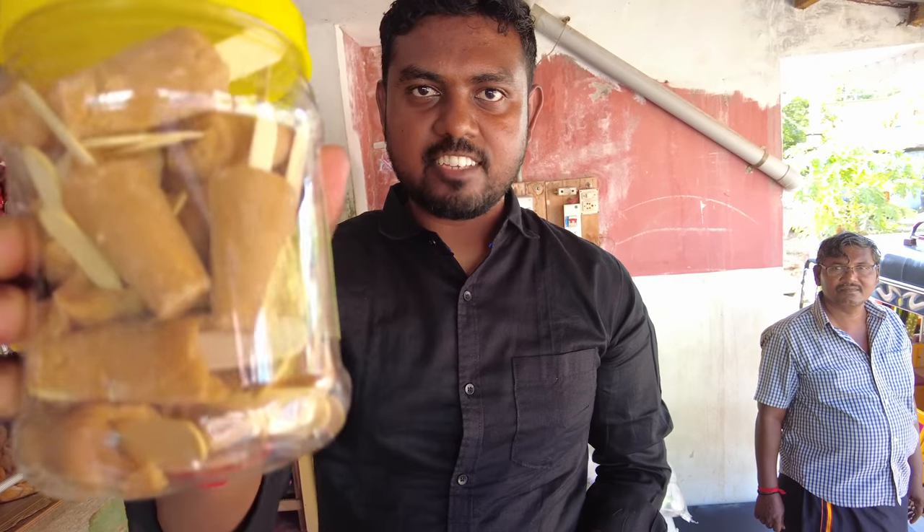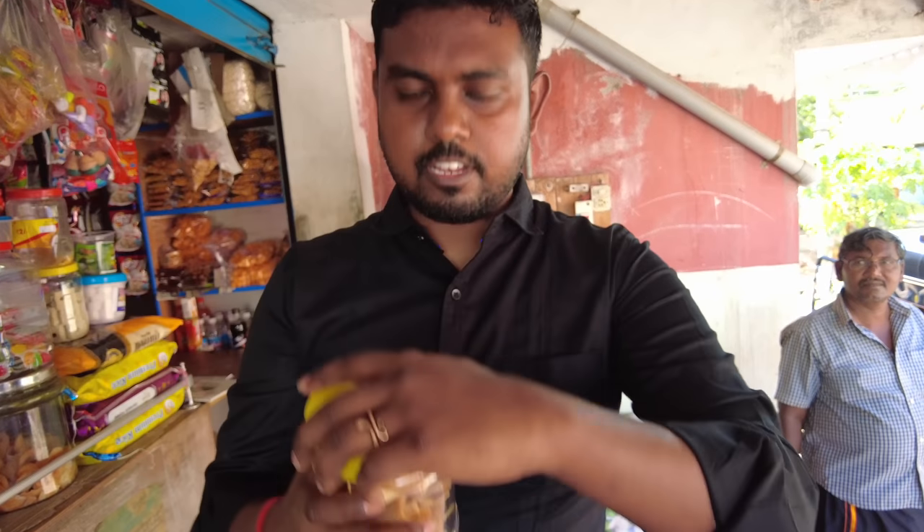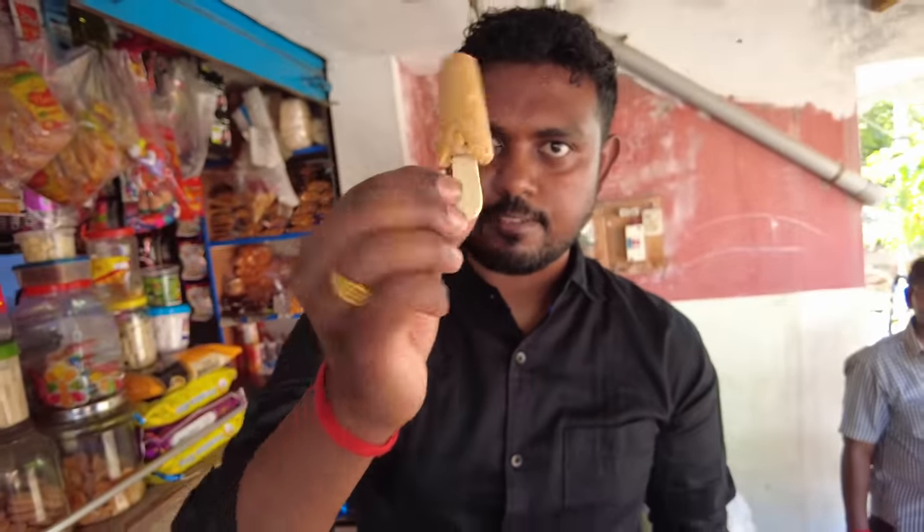Now we're gonna try the ice cream mutai. This looks like it's gonna be good — made on an ice cream spoon stick. Wait, it's not cold, is it? No, it's not cold. It has so many flavors. I'm trying to think which flavor. It tastes like Horlicks. That's why she gives them Horlicks every day.